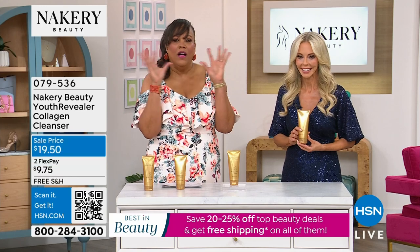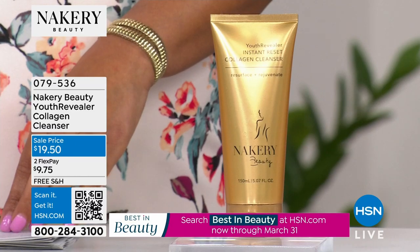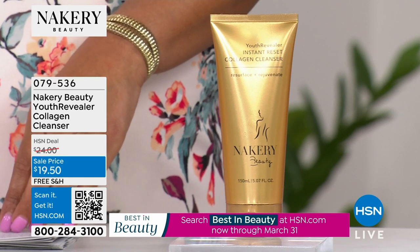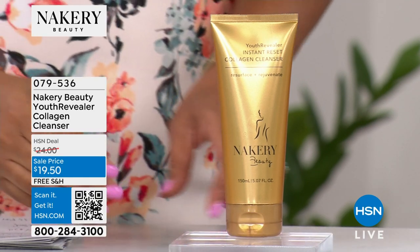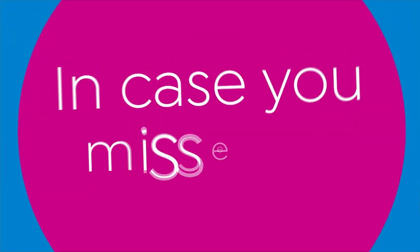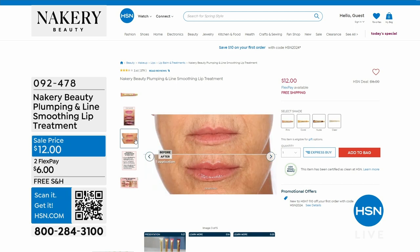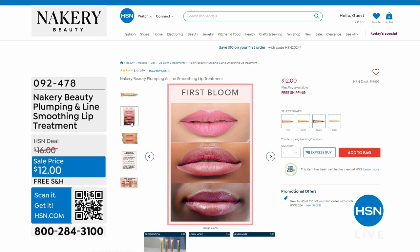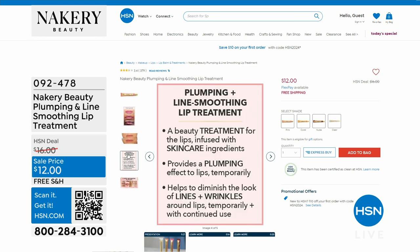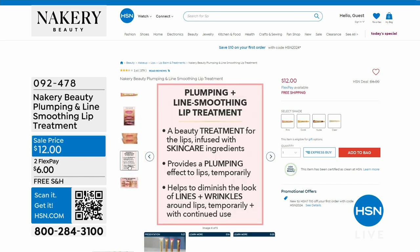Your skin looks like glass after — like you just had a facial. Now, a quick reminder on the lip treatment: the plumping and line smoothing lip treatment. Only 100 of you are going to get it in the nude — the nude is the most popular. It's only $6 to get home and it targets all those fine lines around the lip, plumps the lip, and moisturizes. It was on the Today Show — the clear — and the guys were using it too. You don't feel it but you see it. Get the clear if we sell out of the nude.